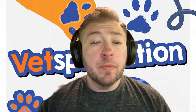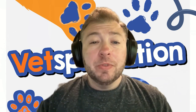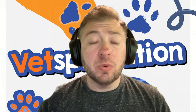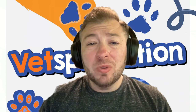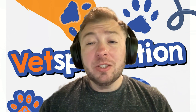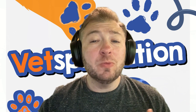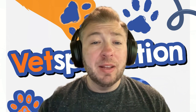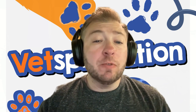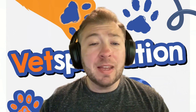Is reverse sneezing harmful or is it a benign thing? In most cases, reverse sneezing is harmless and usually resolves on its own within seconds to up to a minute or so — it rarely requires treatment. However, it is a good idea to have your pet evaluated by a veterinarian, especially if episodes become more frequent or longer in duration, or if there are other concerning signs accompanying it such as difficulty breathing, coughing, nasal discharge, not wanting to eat, or vomiting.